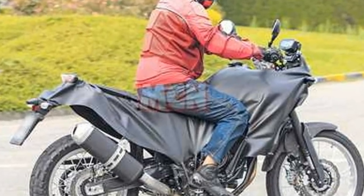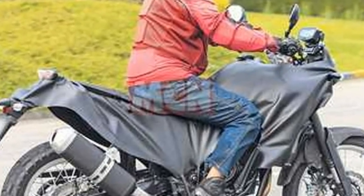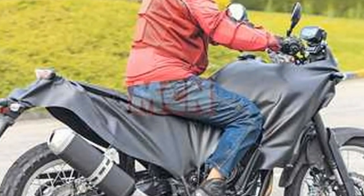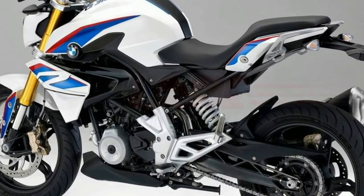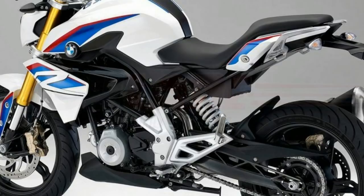The F700 has a detuned 800cc engine from the F800, and it appears this formula has continued. In fact, just like the F850GS we saw, almost nothing of the original bike remained.